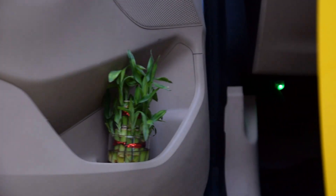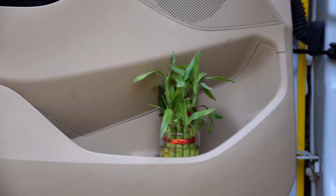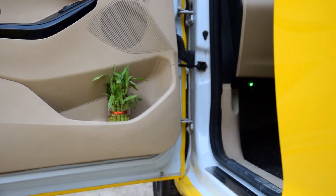Number 3: Lucky Bamboo. Grow lucky bamboo in water and keep it in the cup holder of your car. Just make sure that you're changing the water regularly to ensure the plant stays healthy and green.